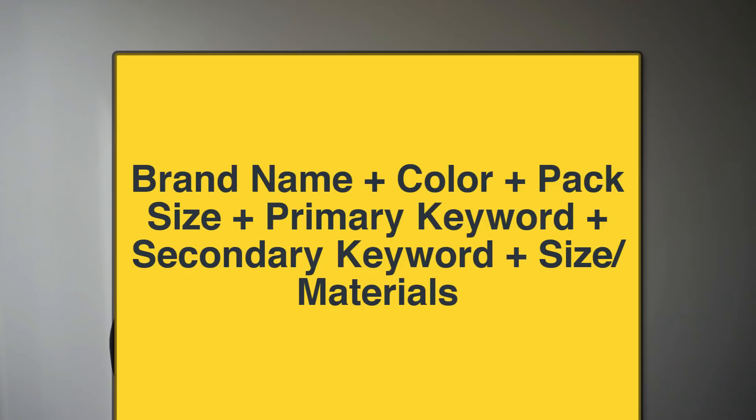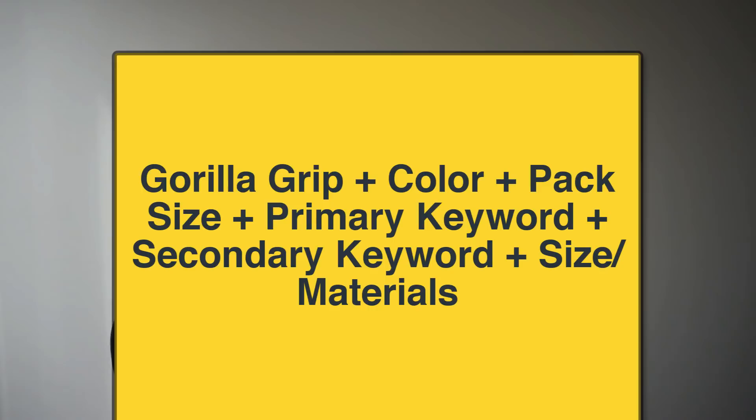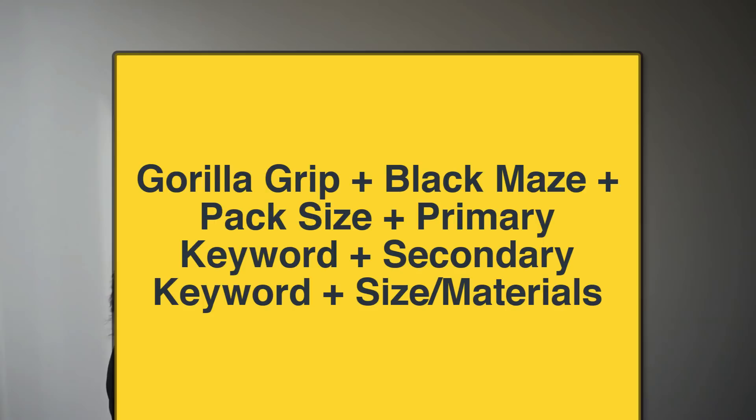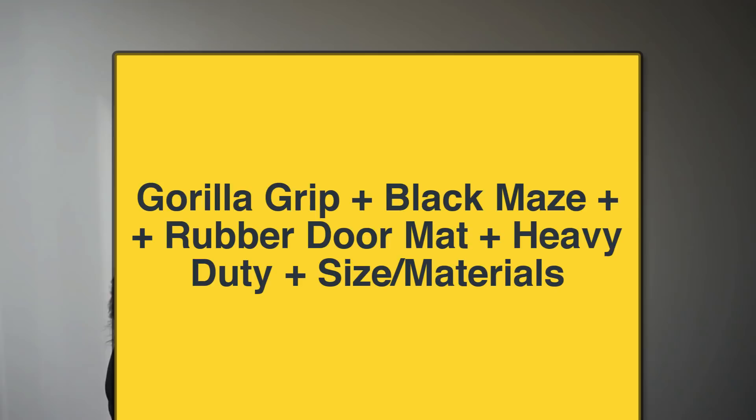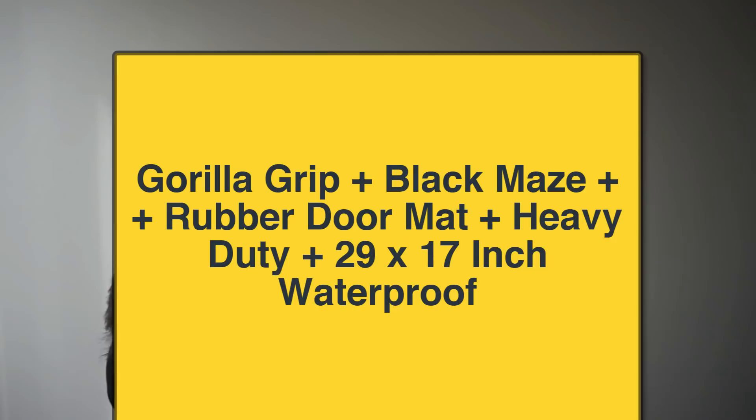Here's an example of the product title formula using the rubber doormat. The brand name is Gorilla Grip. The colour is Black. There is no pack size so we can leave it out. The primary keyword is rubber doormat. The secondary keyword is heavy duty doormat, but we don't need to repeat doormat since it's already part of the primary keyword. The size and material is 29 by 17 inch and waterproof.